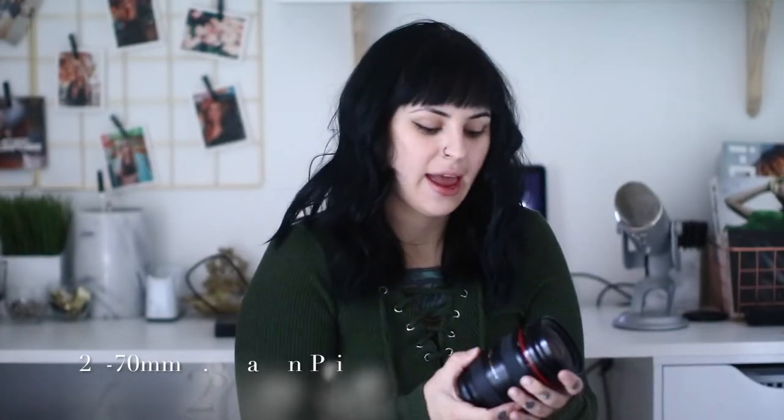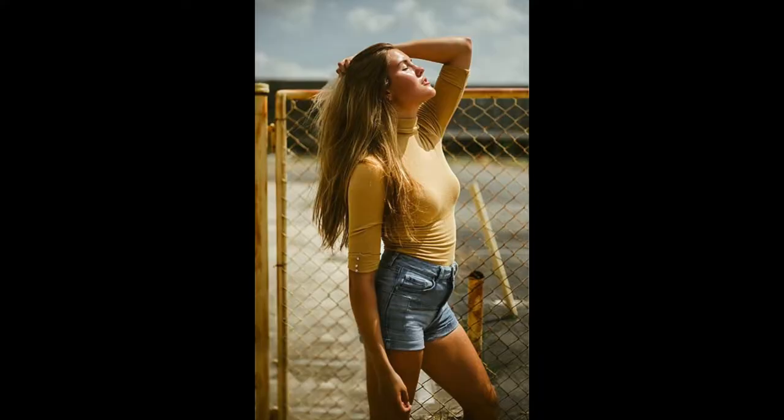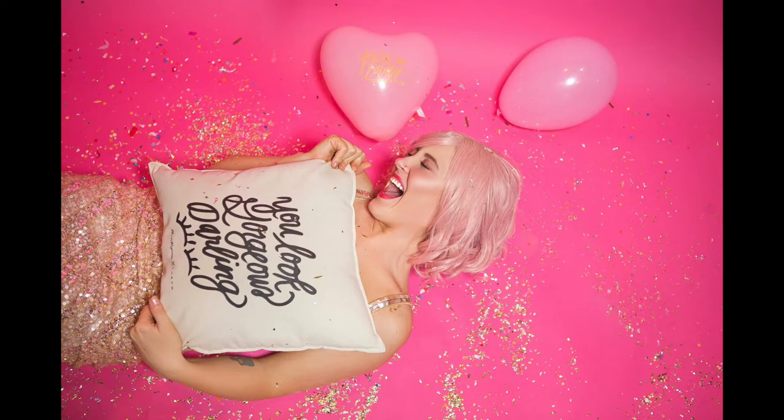First off, I have the 24-70 Canon lens. It is a 2.8. I use this one for fashion shots. I will sometimes use it for weddings if I'm trying to get a certain perspective, but I actually don't use it for weddings as much as I used to. I use it more for portraits and fashion — more so fashion, because for clients like engagements, I prefer a 35mm over this lens.